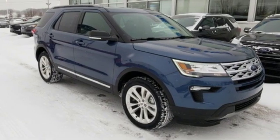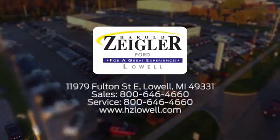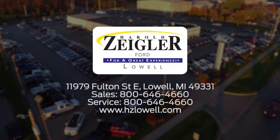There's even more to see in person. Take it for a test drive today. Harold Ziegler, for a great experience. We're conveniently located at 11979 Fulton Street East in Lowell, Michigan.